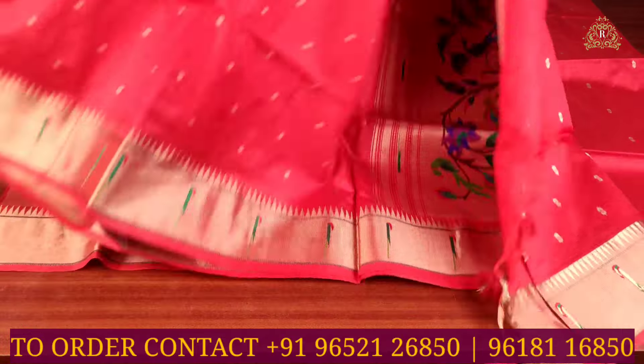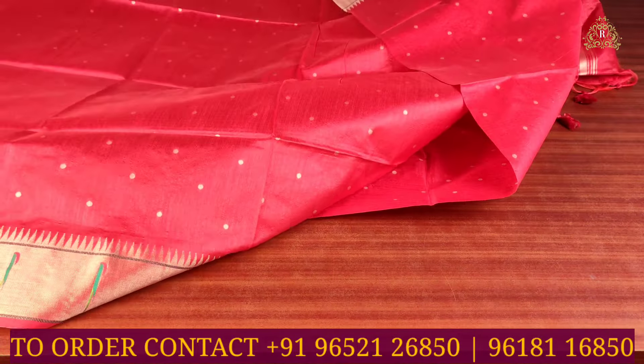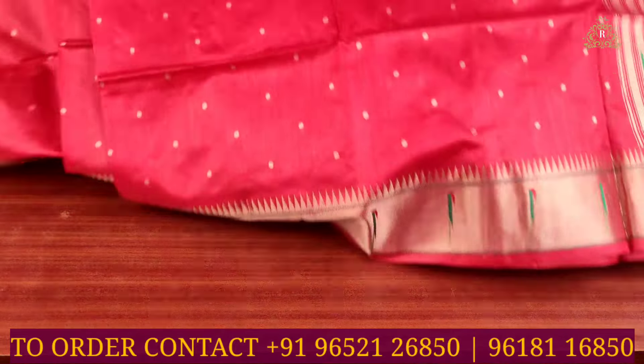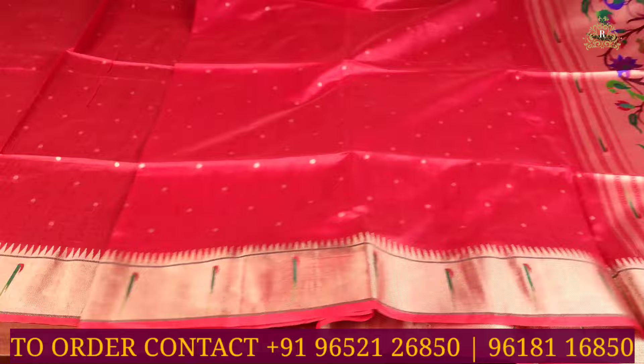All along, bottle green and parrot green color combination with python single design. On the borders as well you can see gold zari weave design, and in the overall view you can see gold zari weave completely.